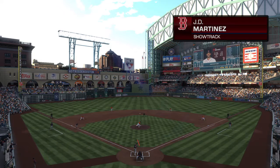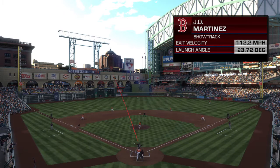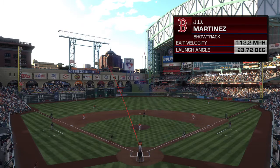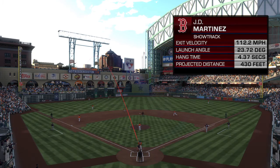No doubt an impressive home run. We'll employ ShowTrack for a more in-depth look — 112 miles an hour was the exit velocity off the bat, so it's no wonder why it ended up having the impressive distance that it did.